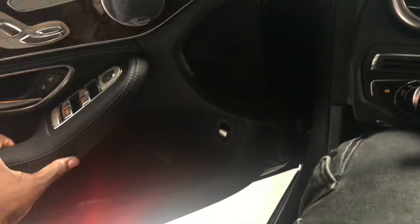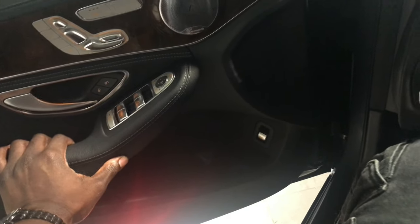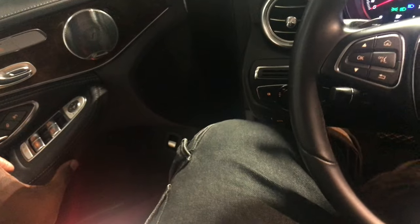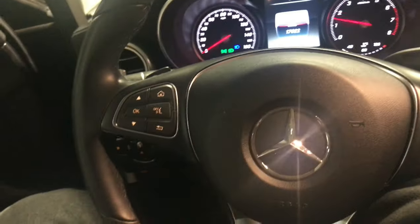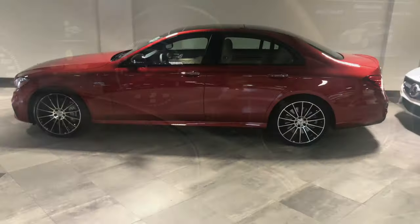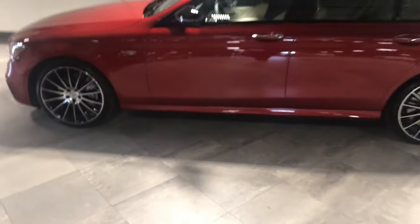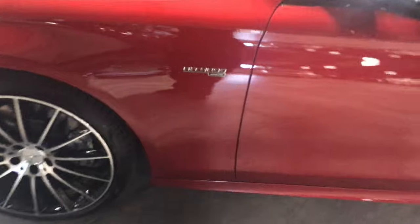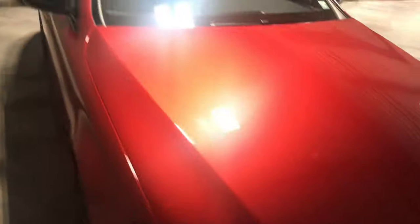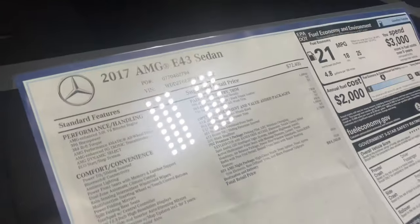I can rev the engine for you, but it's a gutless engine — it doesn't make much sound. All that power. So as you can see, this is the bi-turbo E-Class AMG 2017 E-43 sedan.